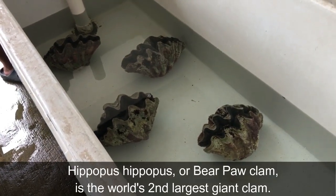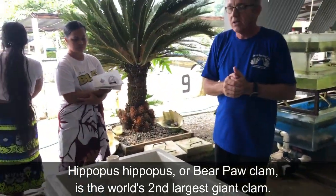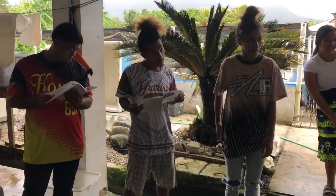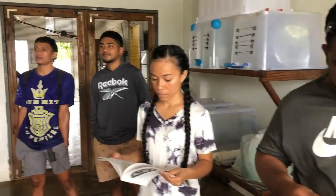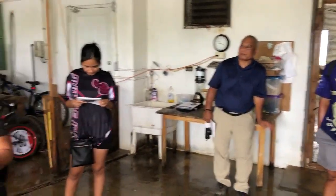Hippopus hippopus can grow up to two feet, and one clam produces both sperms and eggs. They can produce up to 70 million plus eggs when fully matured. After that we go down to Tridacna squamosa, maxima, and crocea. Crocea is the smallest giant clam — they only grow up to 15-20 cm. We don't have them here; it's not a local species. We got them from Harlow.